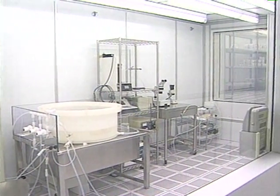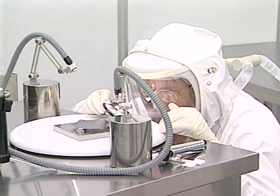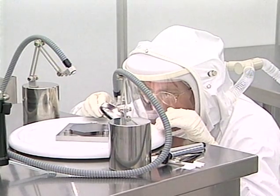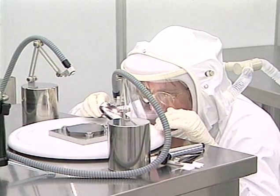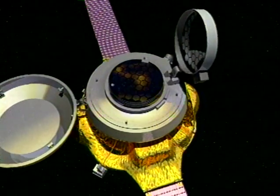Clean room technology — representing the extraordinary measures that guard against contamination which threatens the success of space exploration. And the Genesis mission, representing an extraordinary step in NASA's continuing efforts to solve the riddle of our universe.